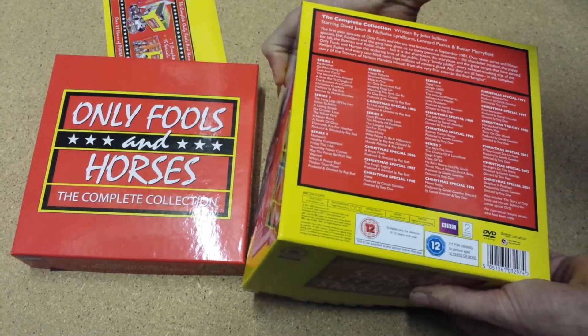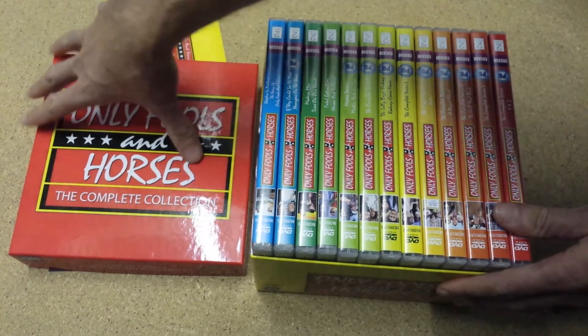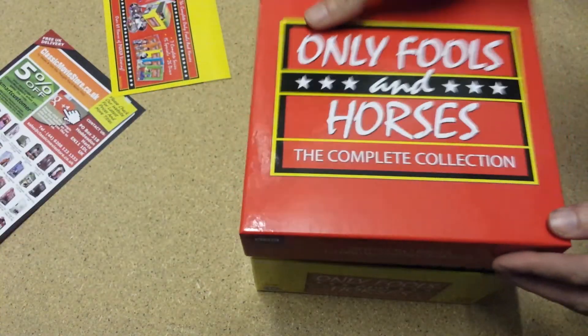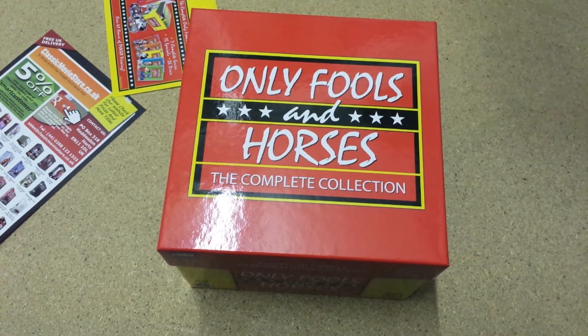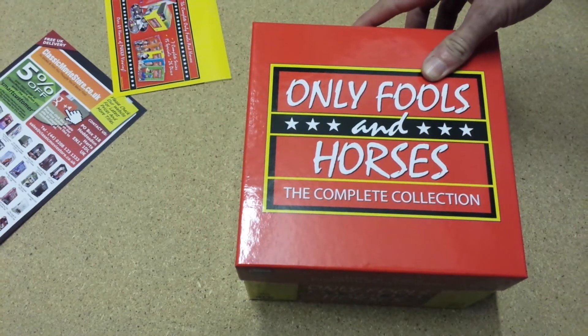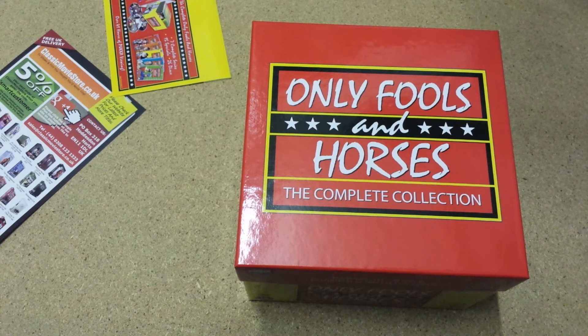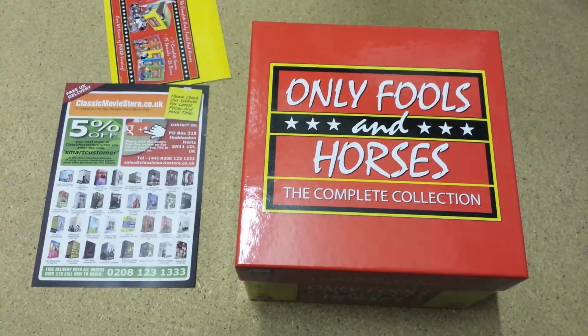So the price you're seeing it at now is an absolute bargain. I really would recommend buying it now at this price if you're a fan — I don't think it will be much cheaper than this in the future. It has an English soundtrack and English subtitles only — so only English subtitles for the hard of hearing, which may be of interest for people that need the subtitles.